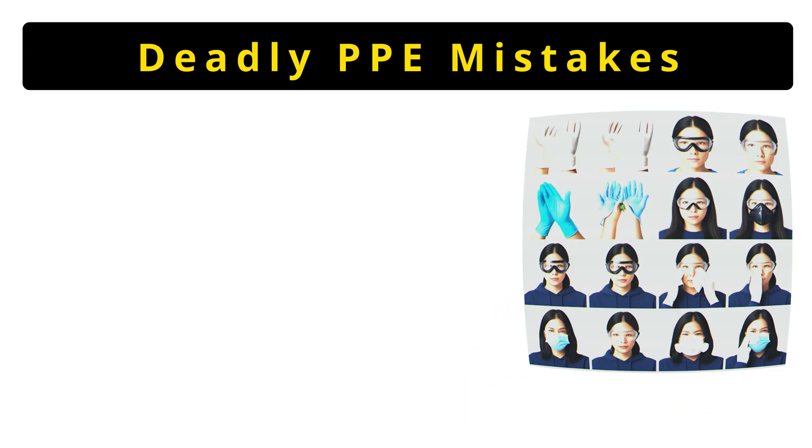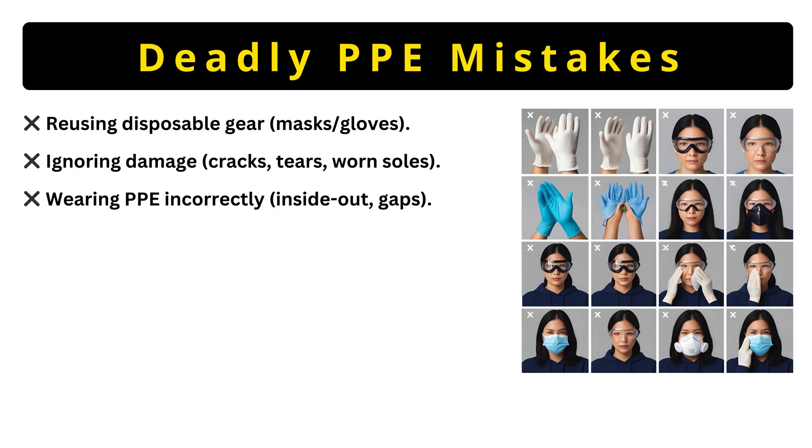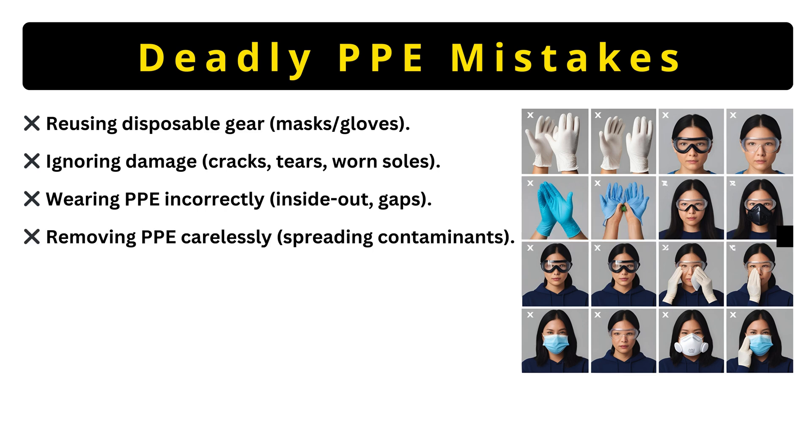Deadly PPE mistakes. First, reusing disposables like masks lets pathogens through. Second, ignoring damage — tiny glove holes expose you to chemicals. Third, wearing PPE wrong — goggles on your forehead don't count. Fourth, careless removal — ripping off gloves contaminates your hands. These errors kill. Literally.